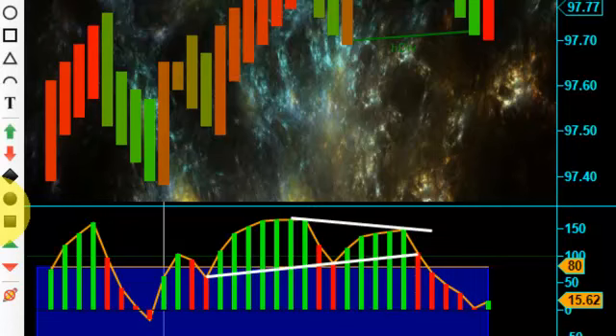We had three red on our nuances, and that gave us a nice entry short. However, we are showing three green right now on this bar, so there might be an exit on this trade, but so far we're looking good on this crude oil chart.